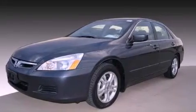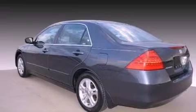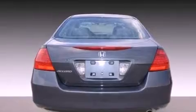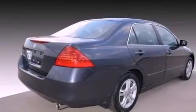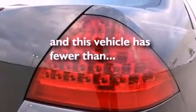Its top features include fold-down rear seats, cruise control, a rear window defroster, an in-dash CD changer, a double wishbone independent front suspension, an electronic throttle, alloy wheels, multi-reflector halogen headlights, and a keyless entry system. And this vehicle has fewer than 41,000 miles on the odometer.